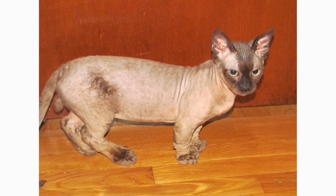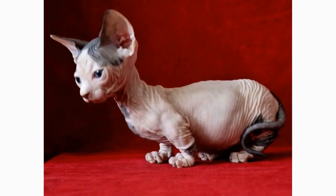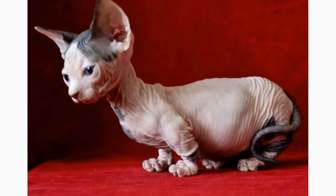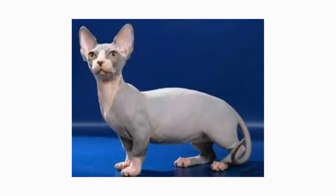Yet, after about 5 years of attempts, the breeder was able to succeed, and the breed has been developing ever since. Today, they come in a range of colors and patterns, including tabby, tortoise shell, bicolor, pointed, and more.